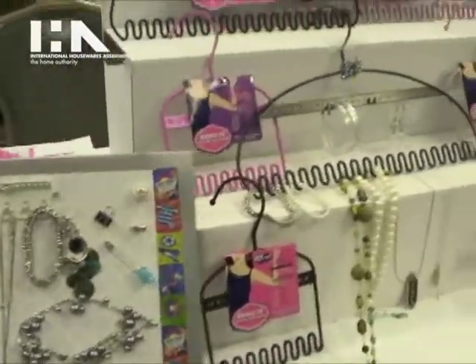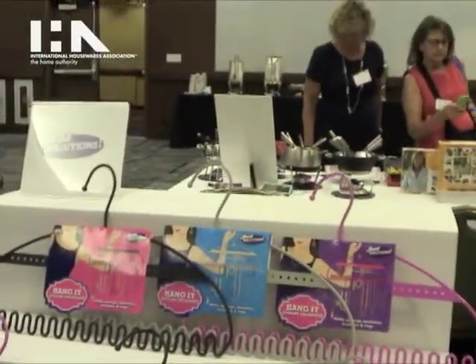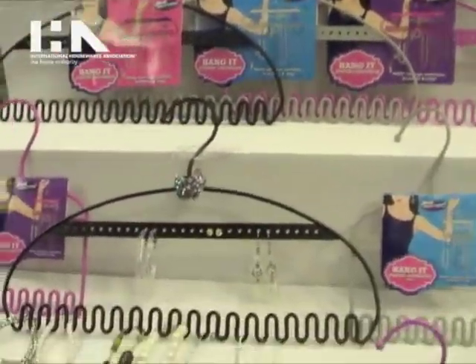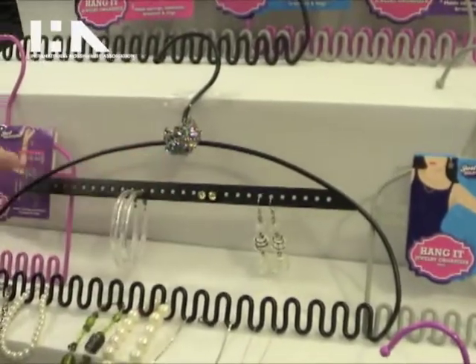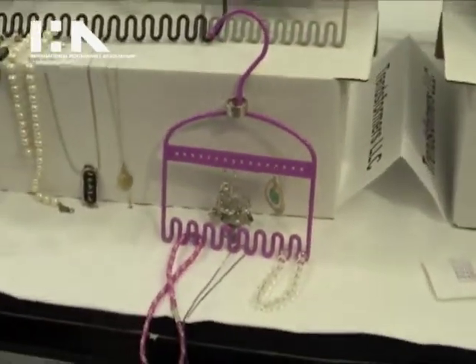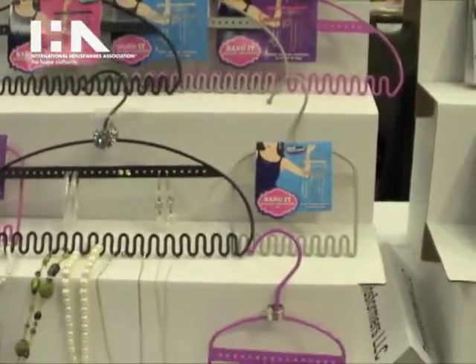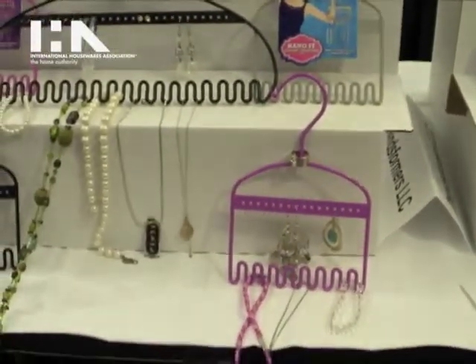Over here we have a jewelry solution for storage — jewelry hangers which swivel. You can put your rings, earrings, bracelets, necklaces. You don't have to unclasp it. Keep it in your closet or put it on the wall. Different colors to match with different evening, morning, afternoon, or party occasions.